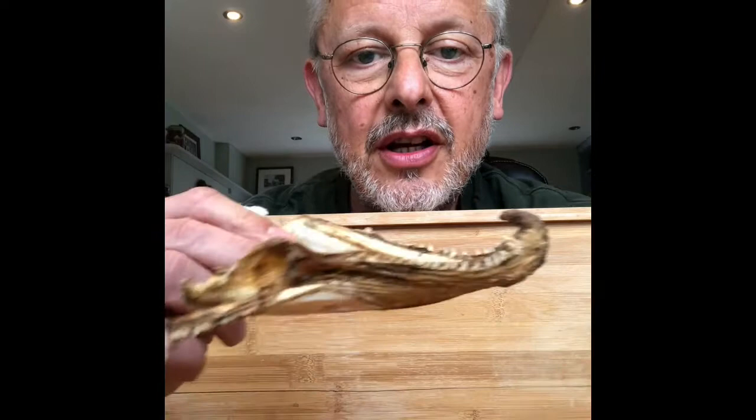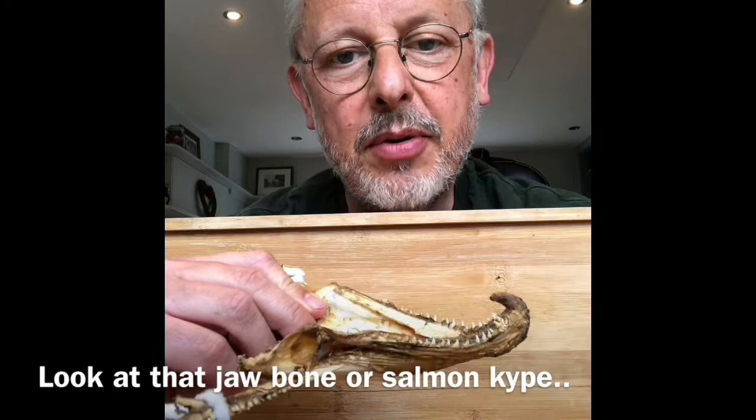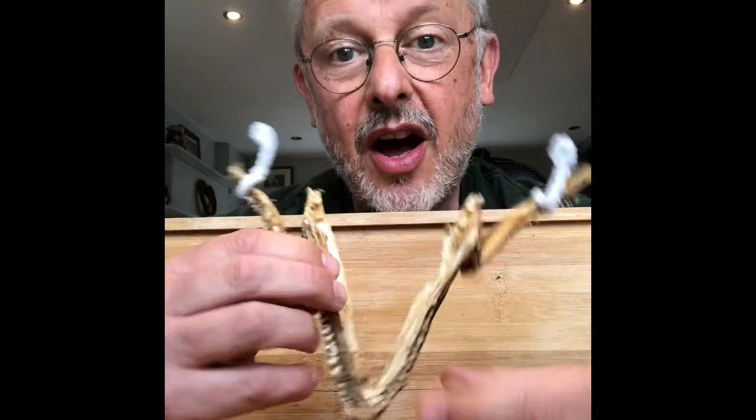And look how it develops. Just think about the hormonal changes needed to make that kipe at the front of its beak — an amazing transformation of the salmon from saltwater to freshwater.